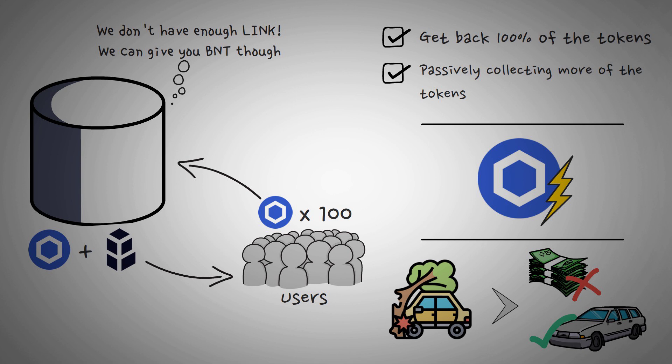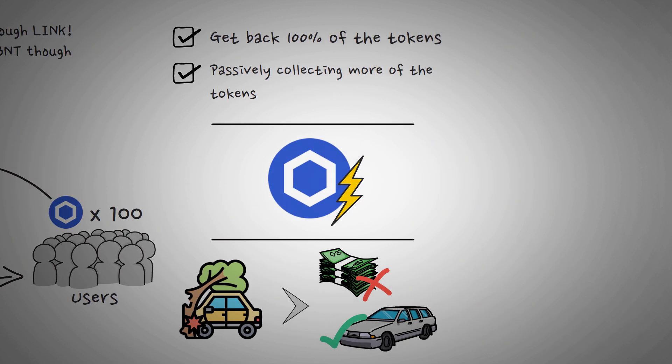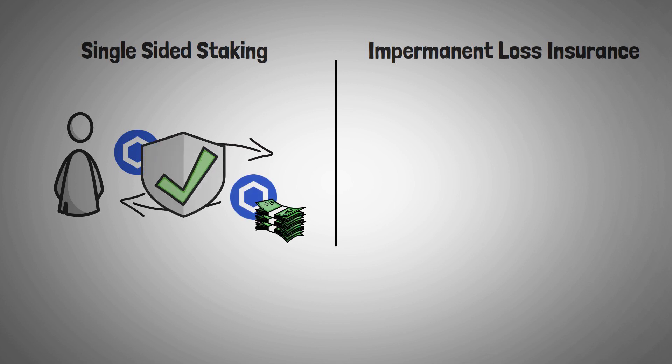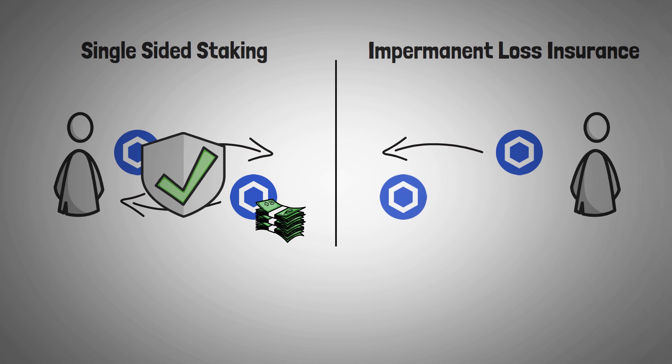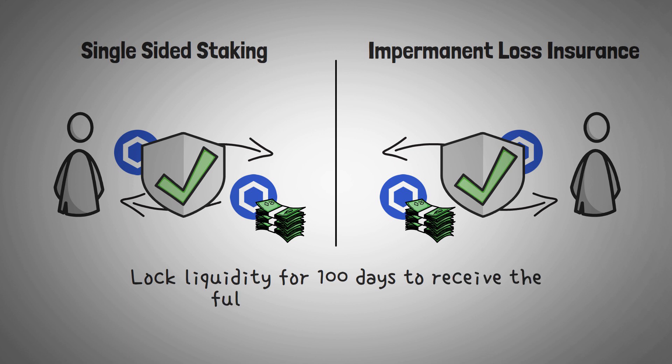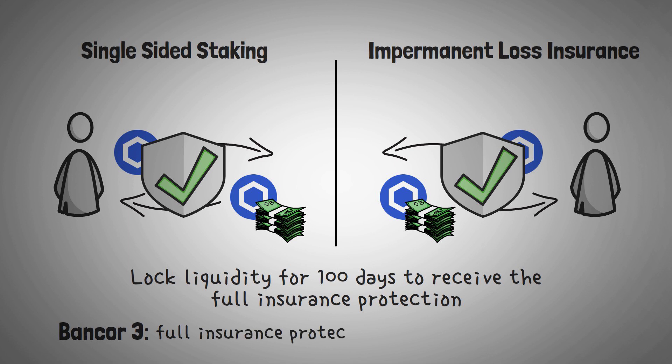They just print more BNT tokens to cover the insurance payout. The great thing about both single-sided staking and impermanent loss insurance together is that you can actually provide LINK tokens and passively earn more LINK with 100% exposure to the upside of the token, while also being protected from any impermanent loss you'd experience on another platform's pool. One thing to note about the insurance feature is that currently you must provide liquidity for at least 100 days to receive the full insurance protection, though that's changing in Bancor 3 when full insurance protection will basically be instantly offered whenever you provide liquidity.